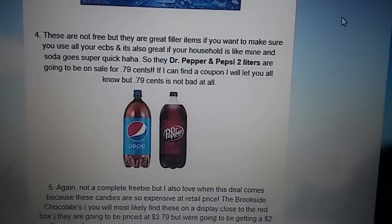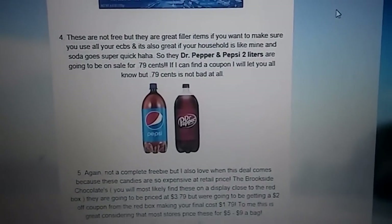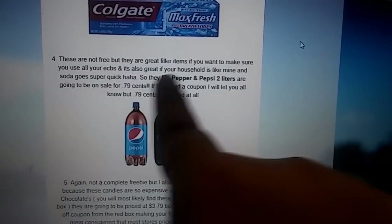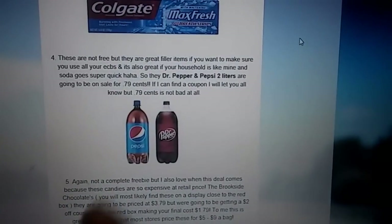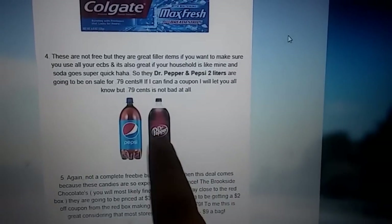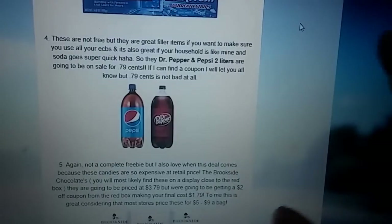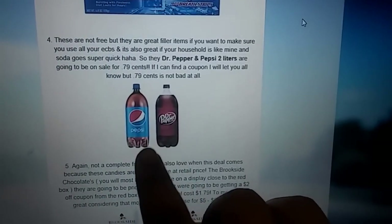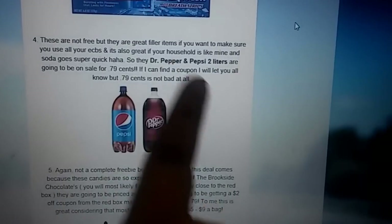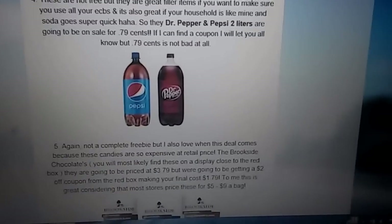The next deal is not a freebie, but I think these are great filler items. If you're not familiar with what a filler item is — for example, if you have a $5 ECB that you want to use in your transaction, but your subtotal before taxes is only like $4.50 — you can use items like this to eat up your extra care bucks so that you don't lose any. These are going to be on sale for $0.79 — it's going to be Dr. Pepper and Pepsi. I usually pay $0.99 for them, so $0.79 is a good deal.